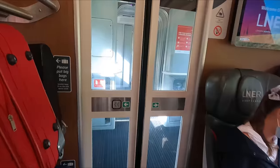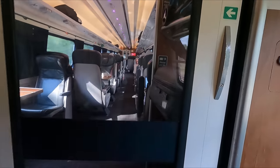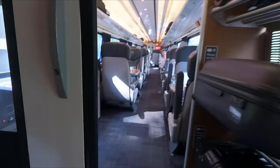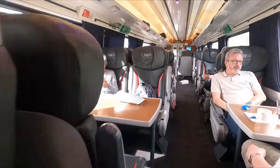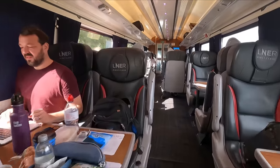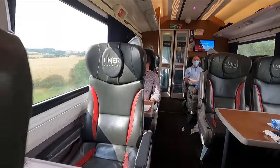Time for a stretch of the legs to go and see what else these trains have to offer. In Coach L you'll find a large accessible toilet as well as some spaces for wheelchair users and those with reduced mobility. There is plenty of space for storing luggage on overhead racks, and you'll find space for larger items at either end of each coach.